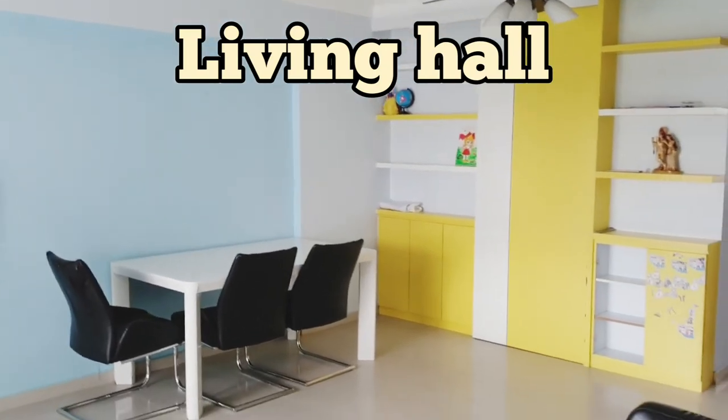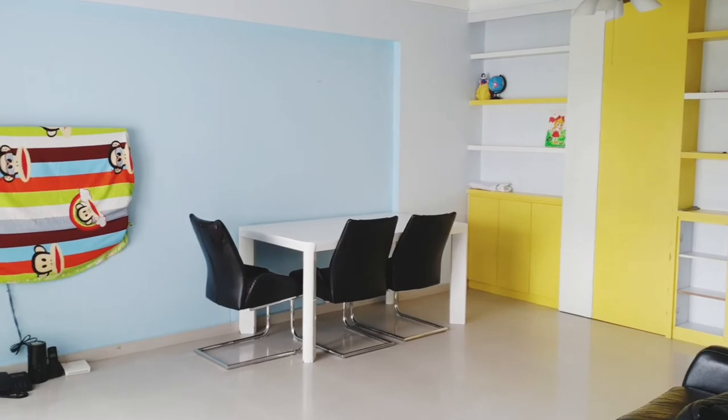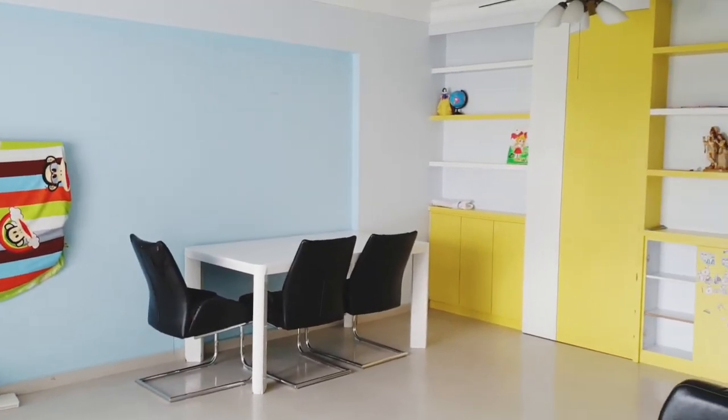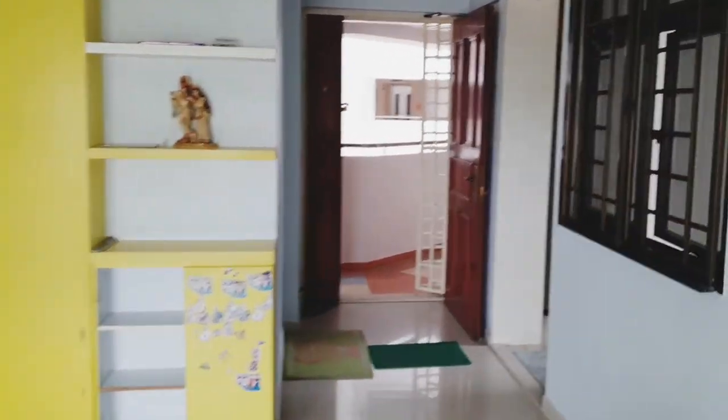So once again, let me show you the living hall. You can see how spacious it is. The house is very well ventilated and it's naturally bright.